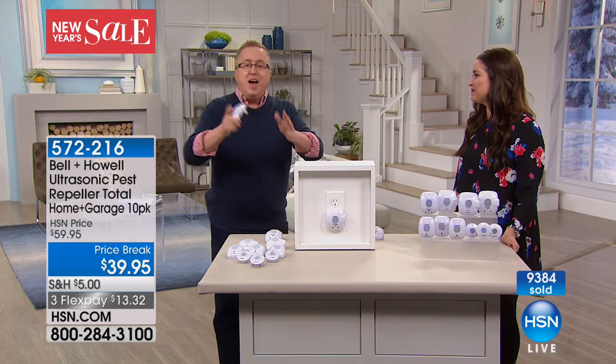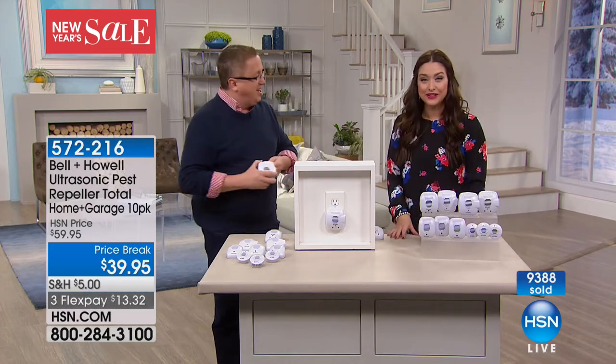Matt, thank you so much — always so fun when you're here. Happy New Year! Happy bug-free New Year! What a great way to go into the New Year — get rid of the pests.